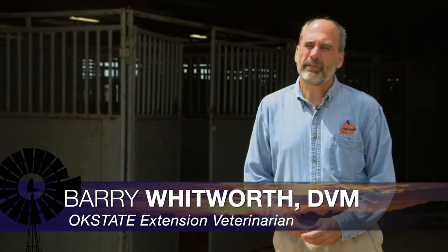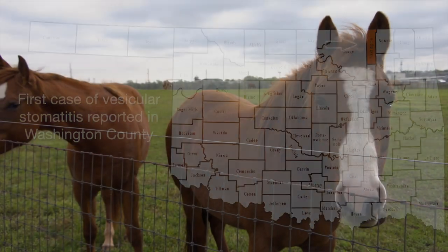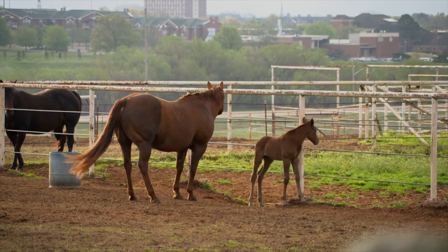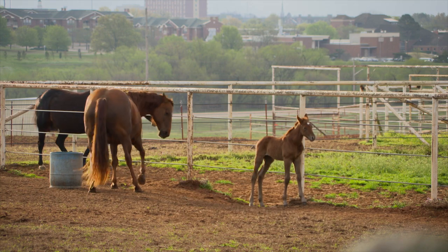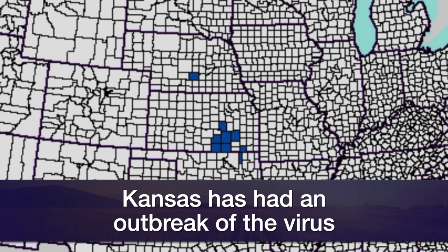Oklahoma recently had its first confirmed case of the livestock viral disease called vesicular stomatitis. On July 7th, Dr. Hall confirmed we had our first case of vesicular stomatitis virus. The case occurred in Washington County. Vesicular stomatitis virus primarily infects horses and cattle, though it can also infect sheep, goats, and pigs. Having a confirmed case in the state wasn't surprising for the veterinary community, as the first case in the country was reported earlier than last year, with the USDA confirming 48 cases in seven counties in Kansas — three of which border Oklahoma.